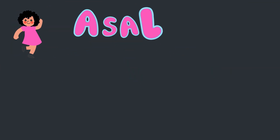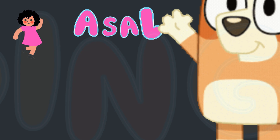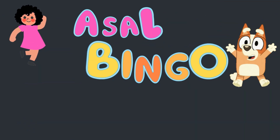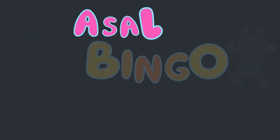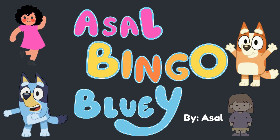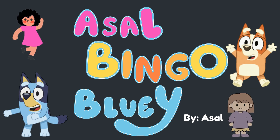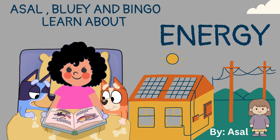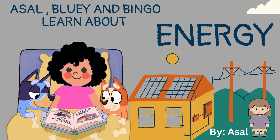Asalah, Bingo, Bluey. Asalah, Bluey and Bingo learn about energy.